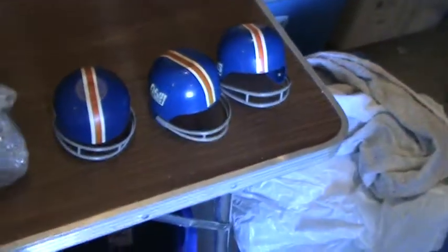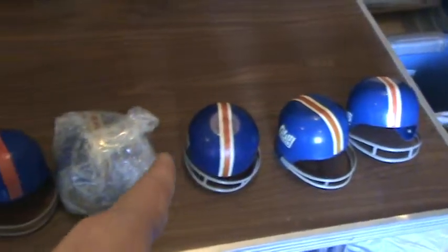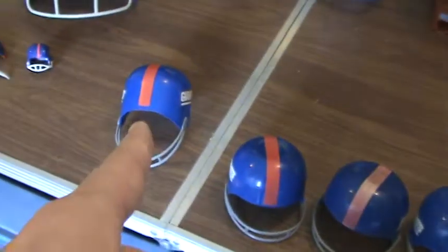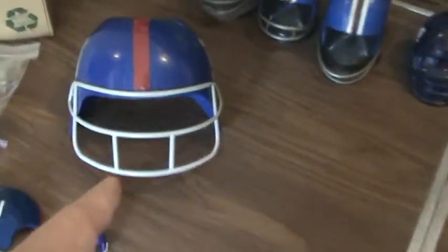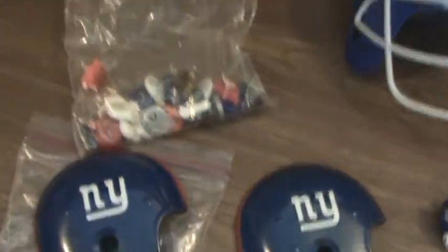And the front row is plastic helmets. There are 21 helmets, and then a bag of pushpins — pushpin helmets.